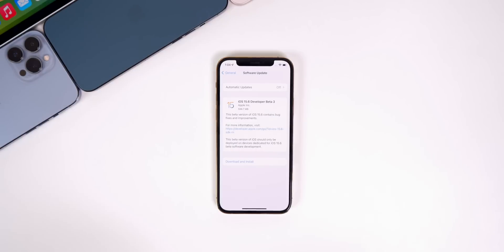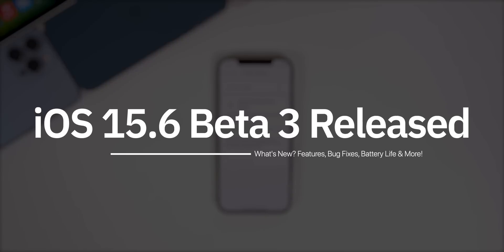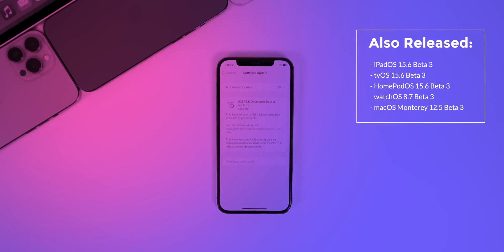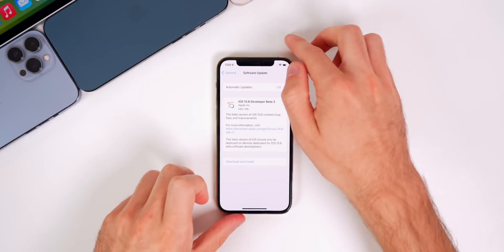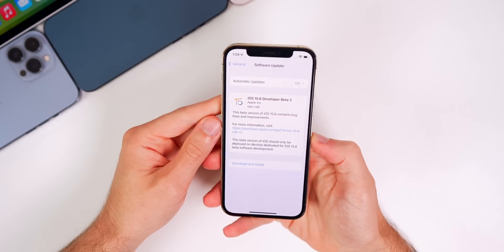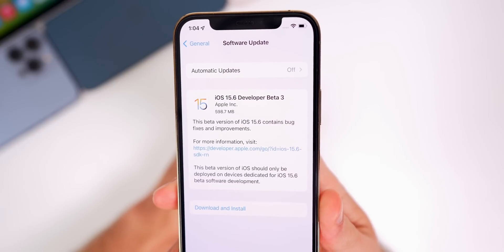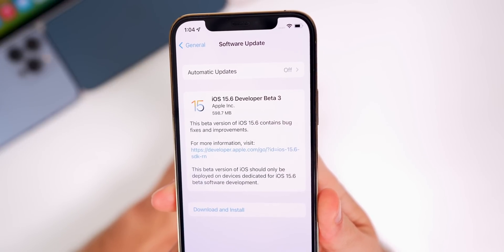Apple just released iOS 15.6 beta 3 to registered developers about two weeks after the previous beta. In addition to this iOS release, we also got the third beta of iPadOS 15.6, tvOS 15.6, HomePod OS 15.6, watchOS 8.7, and macOS Monterey 12.5. In this video we're talking all about iOS and iPadOS 15.6 beta 3 and discussing what's new in the software along with when to expect the final release.